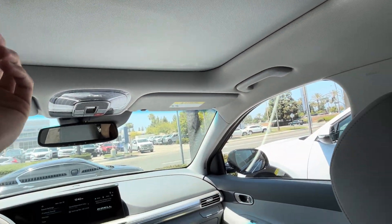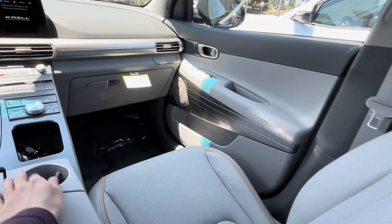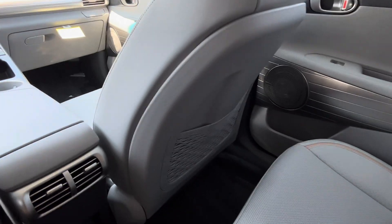This does not have a panoramic sunroof — just a traditional sunroof. This is the older-style Hyundai key fob. You do have a USB Type-A port here and in the back.